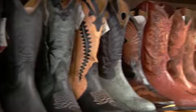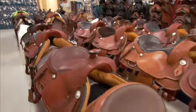Currently, we have 16 cameras focused throughout the store. We carry cowboy boots valued up to $900 and saddles worth $2,500 to $3,500. So we want to make sure those assets are protected.